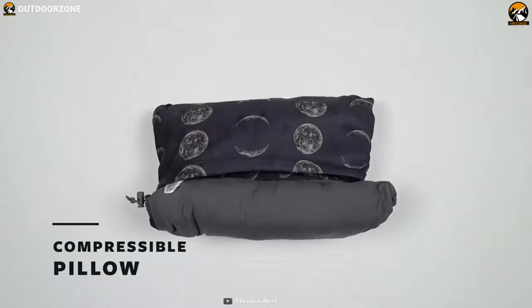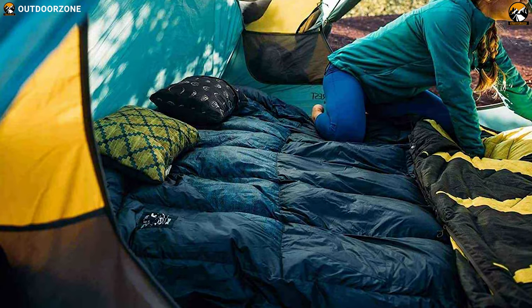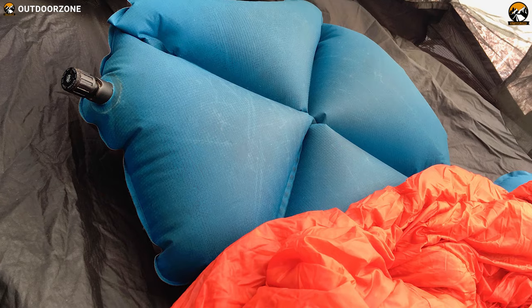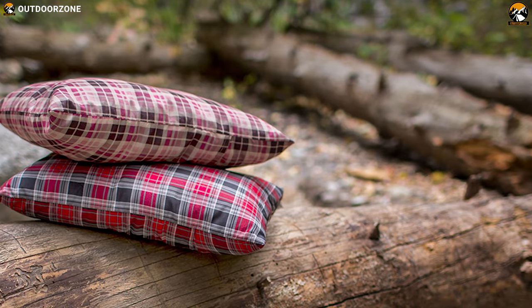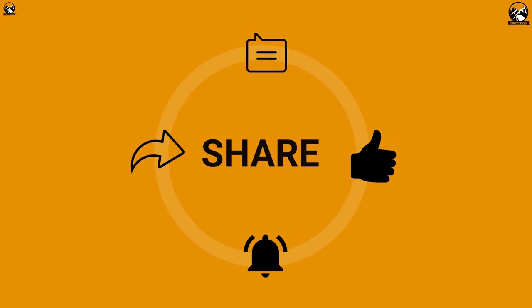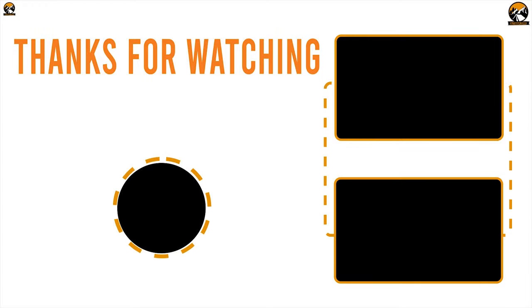The Therm-a-Rest Compressible Travel Pillow is the ultimate solution for comfort on your camping trip and offers great value for money within its price range. So that was all about the best seven camping pillows for you. Like, comment, and share with your friends if you found this video helpful, and do subscribe to our channel if you want to see more videos like this on your feed.